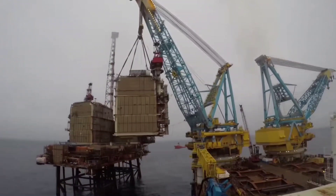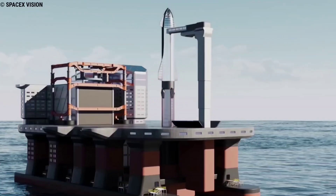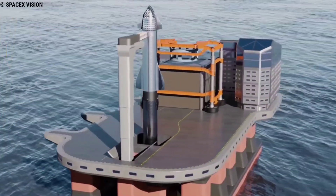These offshore platforms would enable a high flight rate without disturbing people too much. Musk said people are willing to tolerate something that's loud occasionally, but if you want to launch frequently, then it needs to be offshore.